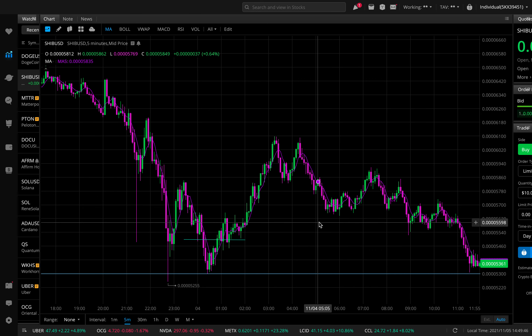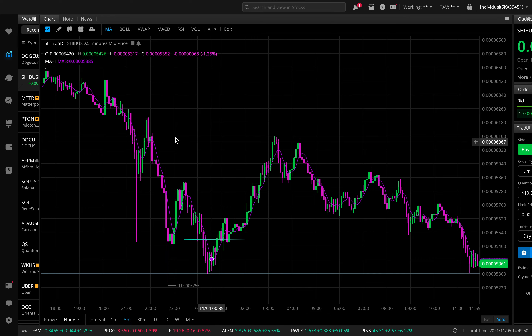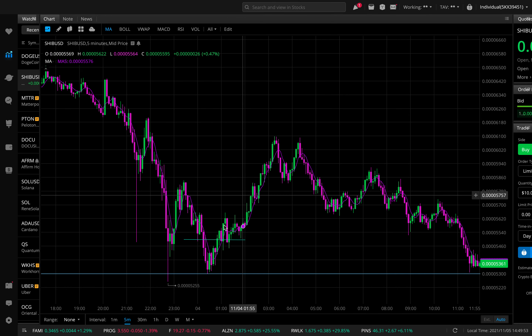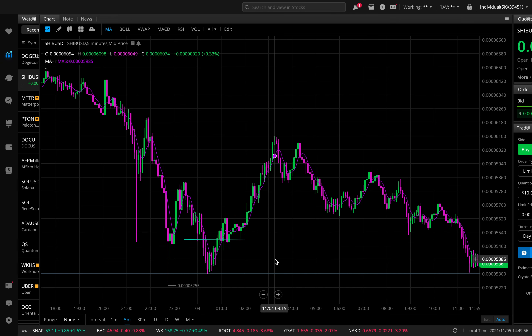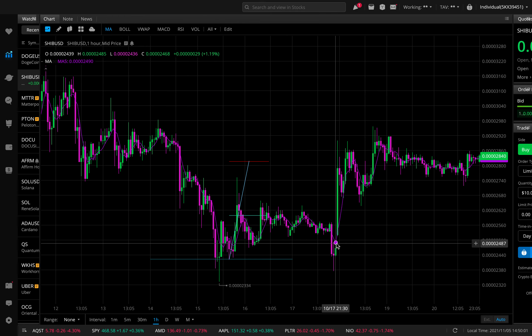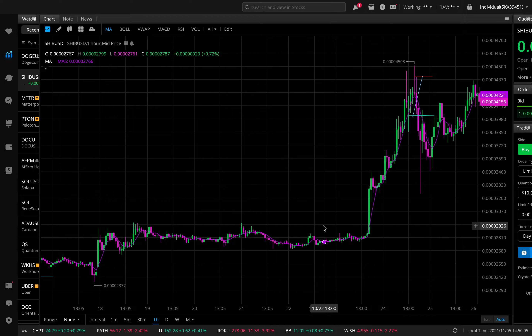That's how I'm playing Shiba Inu right now — looking for these nice scout plays that we can get, instead of just holding long term with money going up and down. I like to make money while it's kind of figuring its way out — make money in between. That's something I'm going to help you guys out with as well. That play is done, now let's look at the hourly chart.